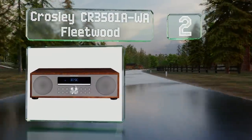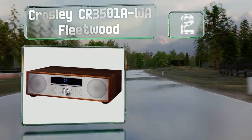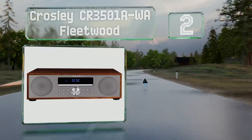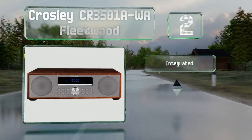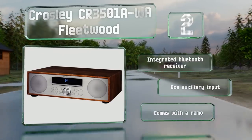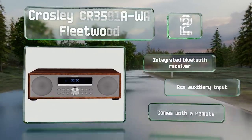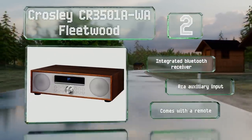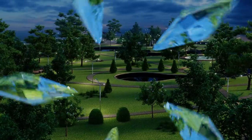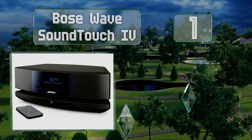At number two, the Crosley CR3501A-WA Fleetwood sports a vintage aesthetic with a wooden housing available in either a walnut or natural finish. You can program your favorite stations into its AM/FM radio. It's equipped with an integrated Bluetooth receiver, an RCA auxiliary input, and a remote control.